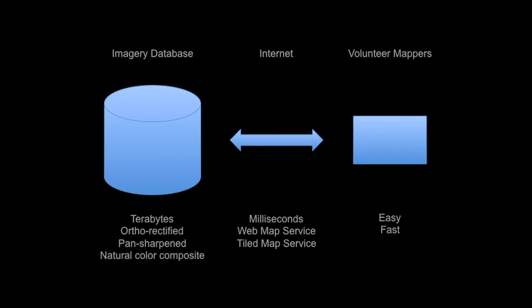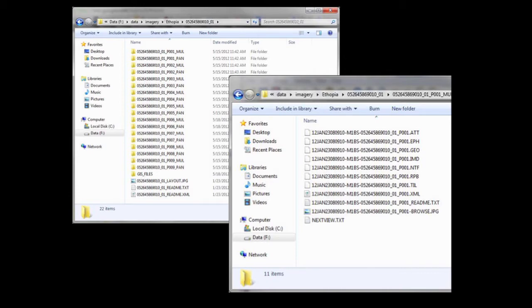If we were going to replicate this and had to build an information infrastructure capable of supporting imagery serving, what are some of the characteristics? Big data, fast internet. We want to make it easy and fast for volunteer mappers. For those that don't work much with imagery, this is what it looks like on disk — it's big, it's gnarly. When you tile it up and serve it out, you actually increase its data size approximately 4X.